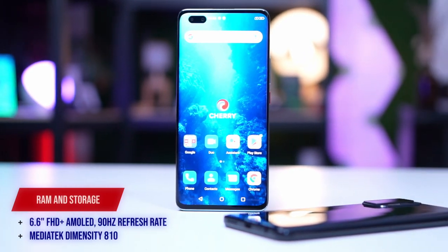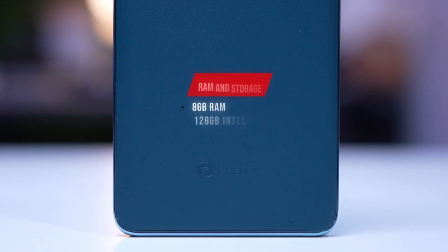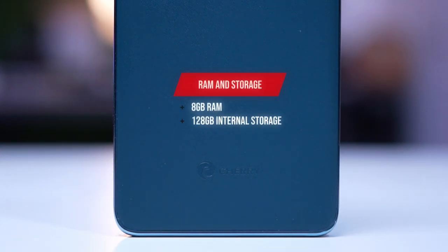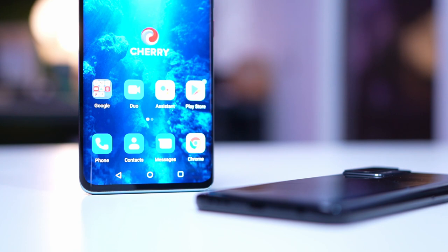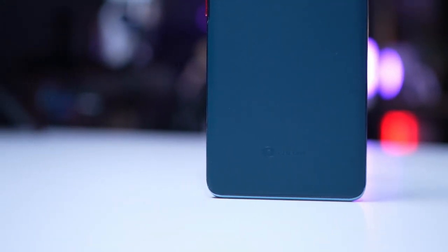Now let's move on to the other device, the Cherry Mobile Aqua SV — SV stands for Super Velocity. It's built around a 6.6-inch FHD+ AMOLET panel with a 90Hz refresh rate. Under the hood, it has a MediaTek Dimensity 810 chipset with 8GB of RAM and 128GB of internal storage.